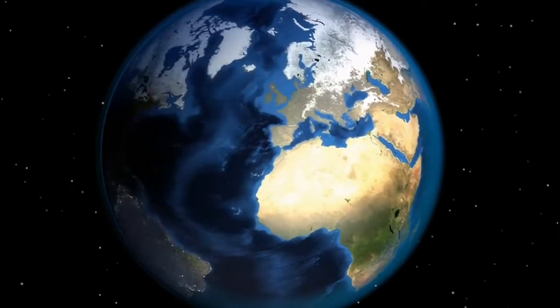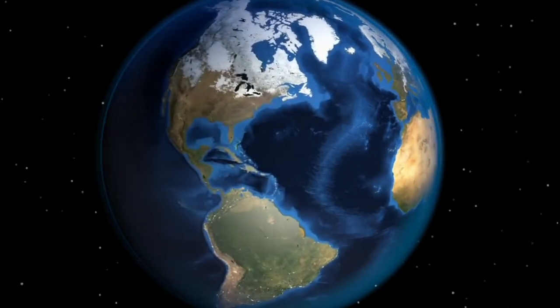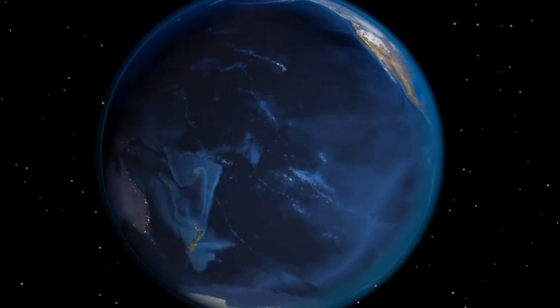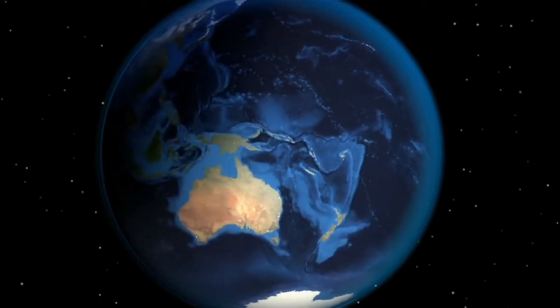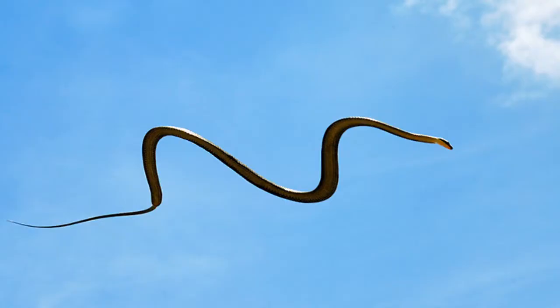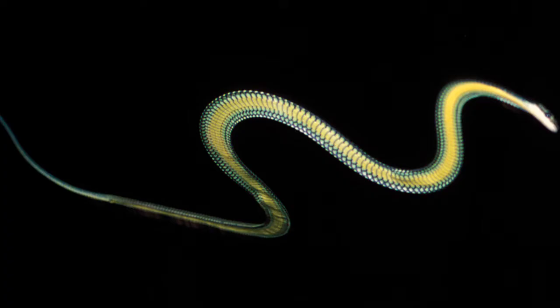Hi guys, today we're going to see about the flying snake. What is a flying snake? It is just jumping from one place to another place, moving from a certain place to another by jumping or jumping higher.